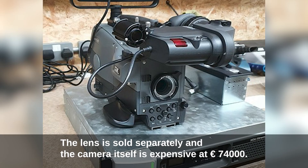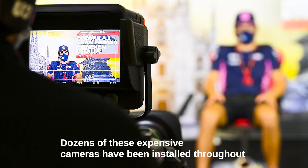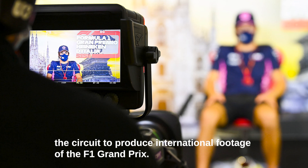The lens is sold separately, and the camera itself is expensive at 74,000 euros. Dozens of these expensive cameras have been installed throughout the circuit to produce the international footage of the F1 Grand Prix.